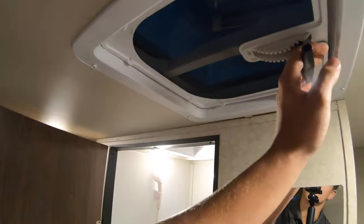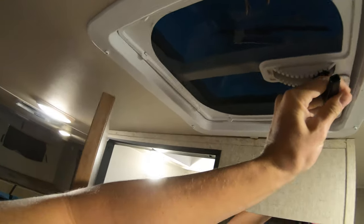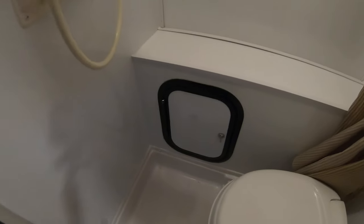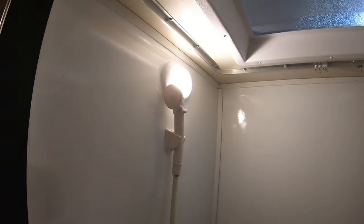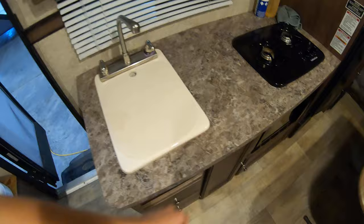Windows on each side, lights in the ceiling up here. You do have a little vent. Wet bath in here — you've got a storage compartment for keeping your toiletries, toilet, shower, skylight, shower curtain, nice door, and a sink with a sink cover.